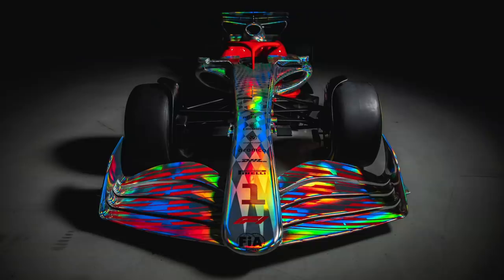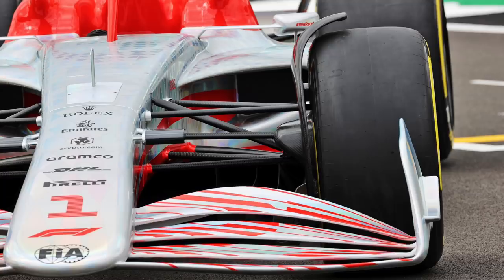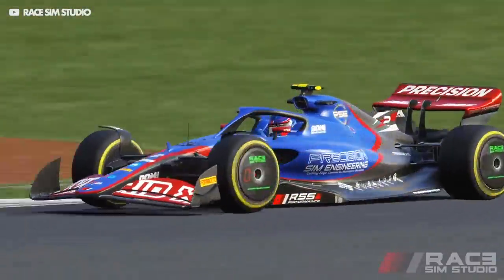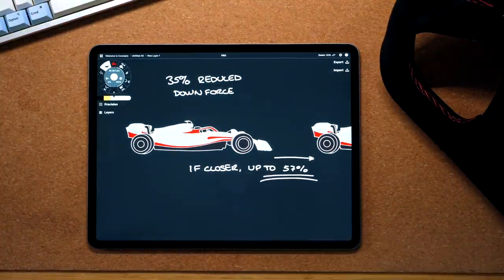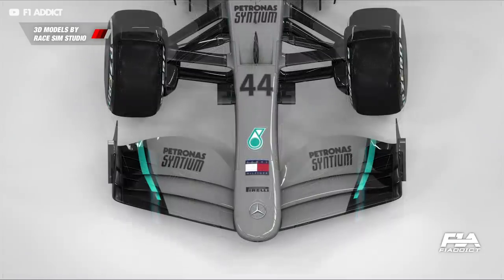Instead, the wake around the front wheels is now controlled by wheel covers and air deflectors designed to minimize turbulence. What's clever is that the design for this wing not only creates less wake for the car behind, but actually loses less downforce if it does catch some dirty air. By simplifying the wings, there are fewer surfaces that require really clean air to work. The simplified planes are actually more reliable at creating downforce even if the airflow isn't perfectly laminar. Research shows that current F1 cars lose 35% of their downforce when running three car lengths behind another car, and this loss could be reduced to just 4% in 2022.